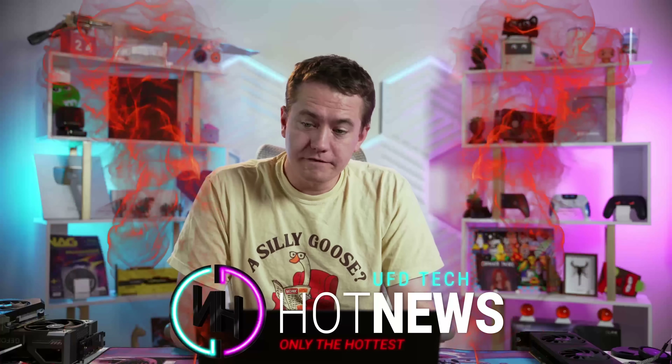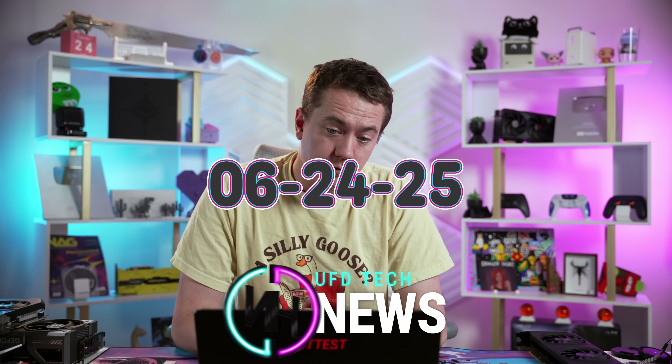Intel's GPUs get 20% faster. There's a Toy Story PC, and NVIDIA's GPUs are worse than you thought this generation. Let's get into the hot news, everybody. I'm your bright host. We're gonna be going over the hottest tech news I can find on the internet while you enjoy your breakfast this Tuesday, June 24th, 2025.